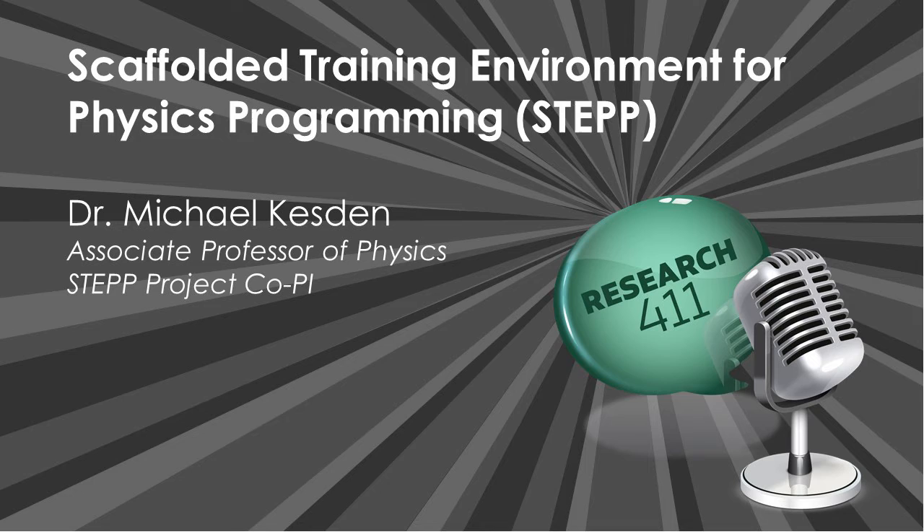Dr. Michael Kesden is an Associate Professor of Physics in the School of Natural Sciences and Mathematics. Although his PhD was in cosmology focusing on the cosmic microwave background and dark matter, his recent research focuses on stellar tidal disruption by supermassive black holes and the gravitational waves emitted by binary black holes. Dr. Kesden is also deeply interested in how technology can promote physics education and has developed STEP and VIGOR — Virtual Interaction with Gravitational waves to Observe Relativity — an interactive simulation of binary black holes and the gravitational waves they emit. His astrophysics and education research is supported by NSF and NASA grants. Dr. Kesden, how did your team manage communication and coordination among your project sub-teams?